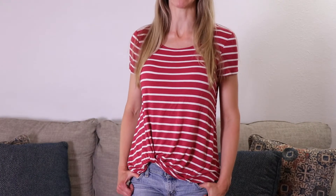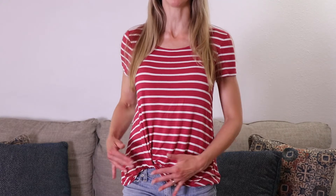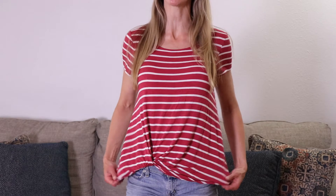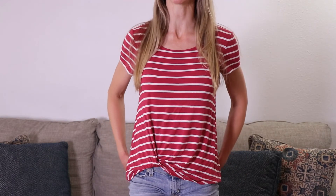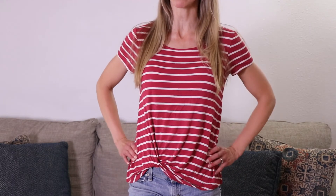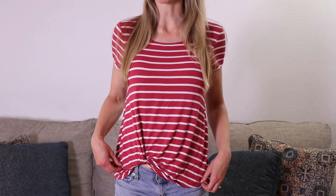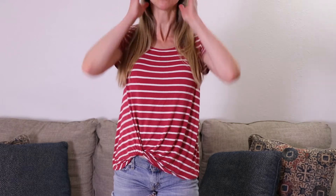Now let's try them on and see how they fit. I have on the red and white striped shirt. The first thing I love about this shirt is this little detail right here in the front — I love this little twist or knot. This is really cute and these shirts have been really popular so far this year. I'm actually really excited that I got one this month from Stitch Fix. I also really like the red and white striped color — I think it's really cute.